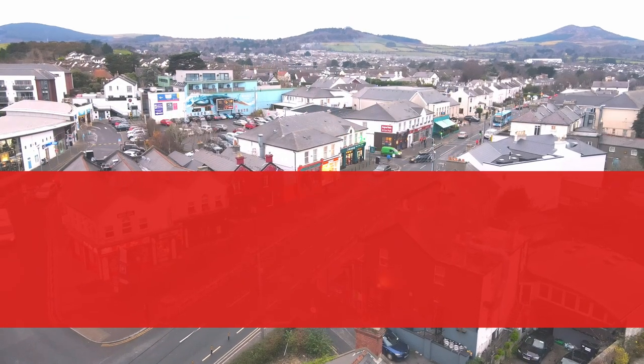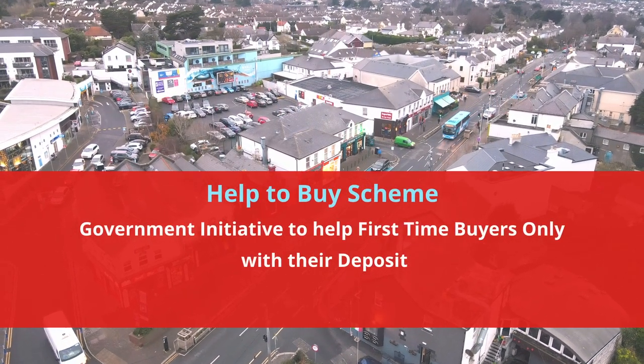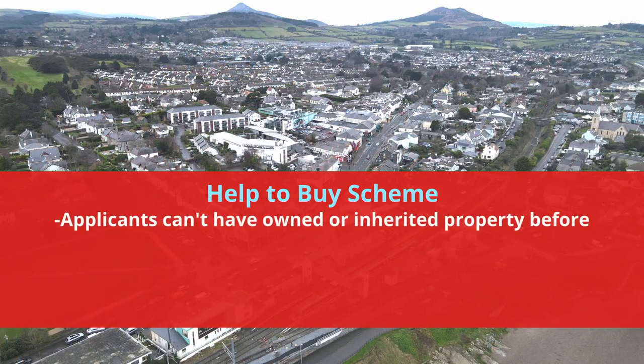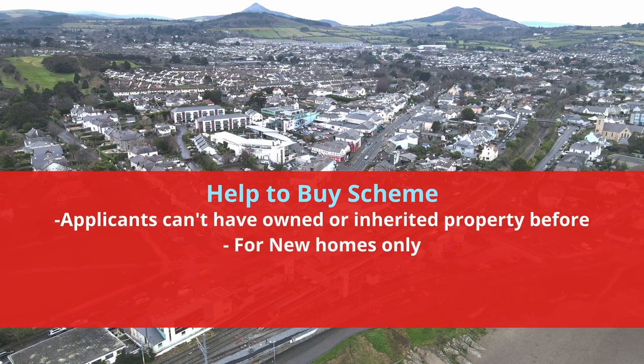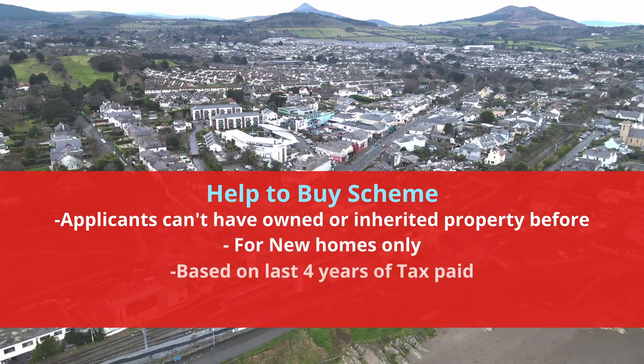So what's the Help to Buy scheme? It's a government-led initiative to support first-time buyers with their deposit. It's for first-time buyers only, so both applicants must not have owned or inherited property before. It's for new homes only — whether you're building a new property or buying a new property — and it's based on your last four years of tax you've paid.